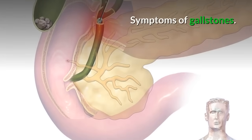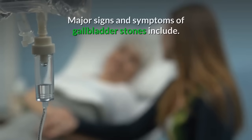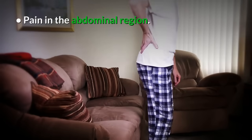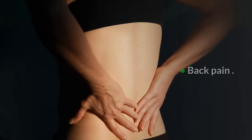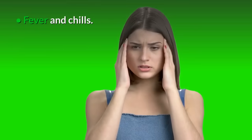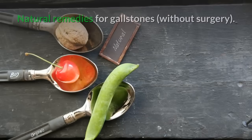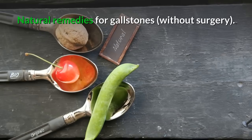Symptoms of gallstones — major signs and symptoms of gallbladder stones include: pain in the abdominal region, back pain, nausea and vomiting, yellowing of the skin, fever and chills, itchy skin, increased heartbeat, and loss of appetite.